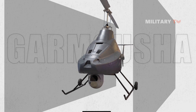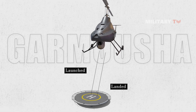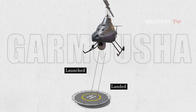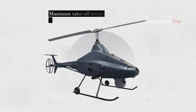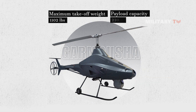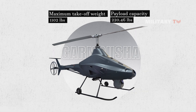The relatively small size also means that the Garmisha can be launched and landed in areas with limited space, reducing the need for dedicated runways or landing strips. Furthermore, it has impressive performance specifications, with a maximum takeoff weight of 1,102 pounds and a payload capacity of up to 220.46 pounds, making it capable of carrying a significant amount of equipment and supplies.